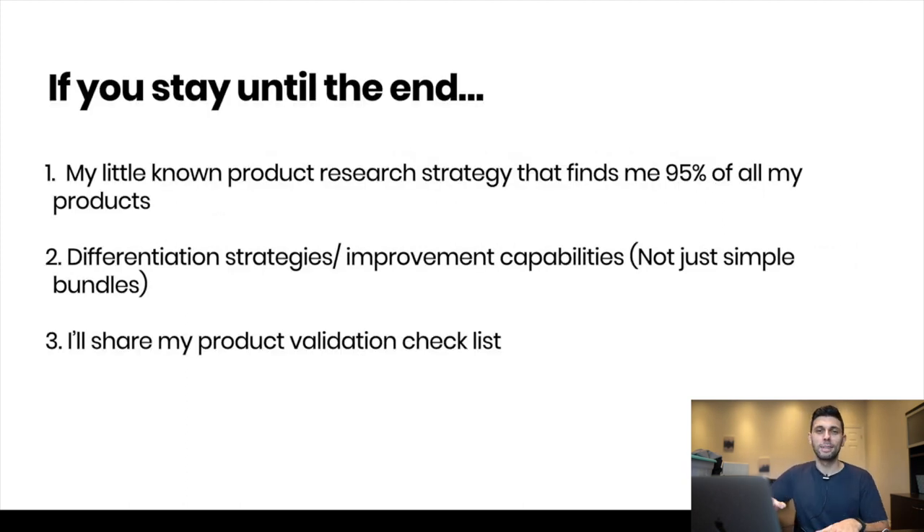If you stay to the end, I have some bribes for you. Number one: my little-known product research strategy that finds me literally 95% of all my products. Number two: my differentiation strategies and improvement capabilities — not just simple bundling, but how to really stand out from the crowd. And three: my product validation checklist, which I've only shared with my Ecom Limitless program community until now.